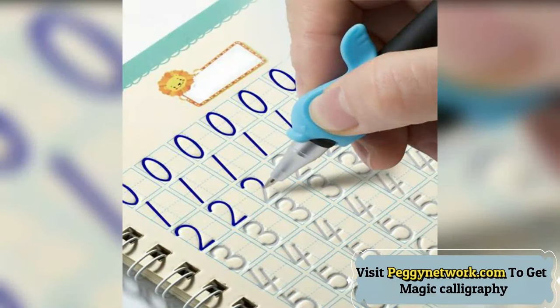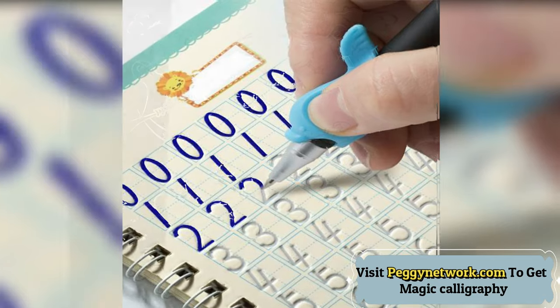This is an English handwriting pen copybook. It emphasizes the skill training of writing, enabling readers to grasp English handwriting skills through training and to write beautiful English words.